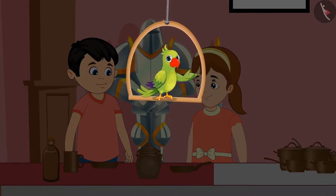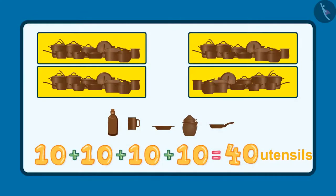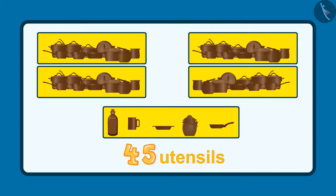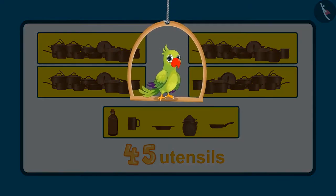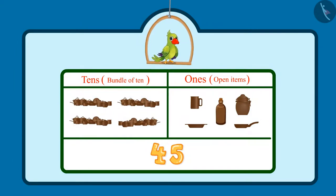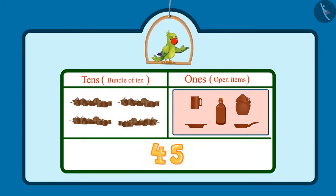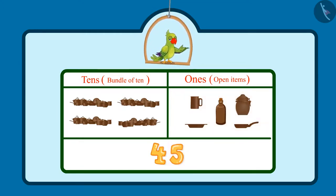Hi again, kids. So, do you know how many utensils did Jhotu and Pinky see in the museum? After 40 utensils: 41, 42, 43, 44, 45. This makes a total of 45 utensils. Did you see how Jhotu and Pinky counted these? There were 4 sets of utensils containing 10 each, which means 4 tens — so in the tens place would be 4. And 5 more utensils, that is 5 ones, meaning 5 would come in the 1s place. So, Jhotu and Pinky saw 45 utensils in total.